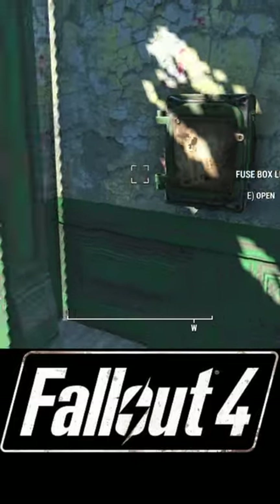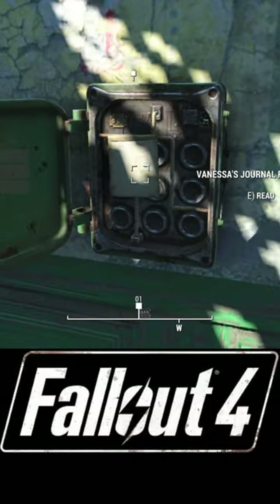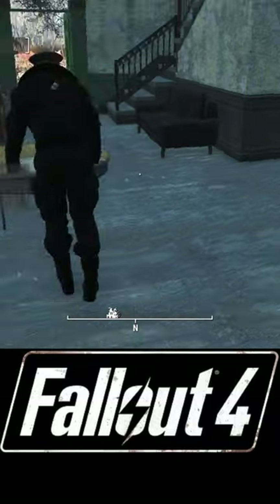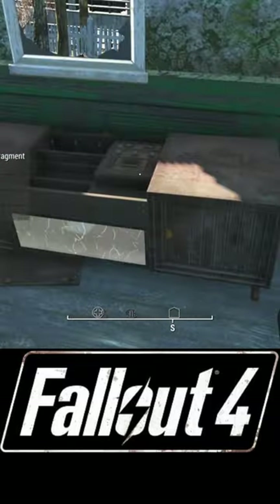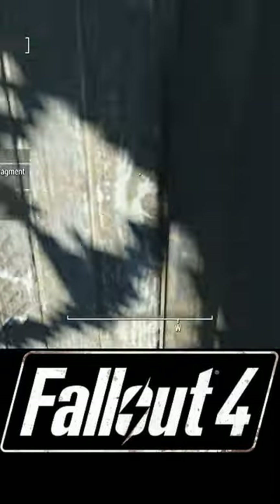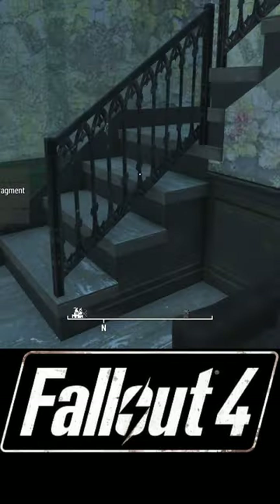I'm going to show you how to get the code for General Ward's safe. The first clue is inside the fuse box, which tells us the next clue is inside his stereo. We're going to grab that, and it tells us the next one is up in the loft.